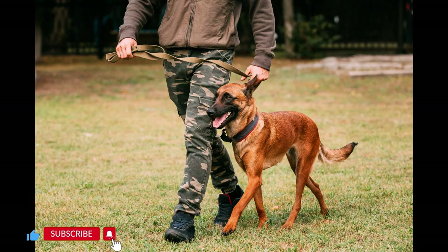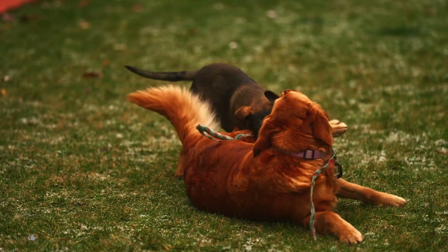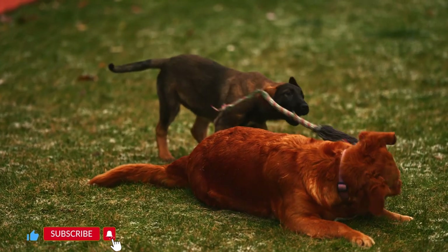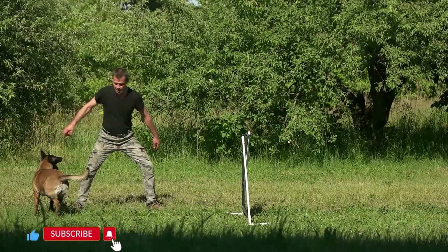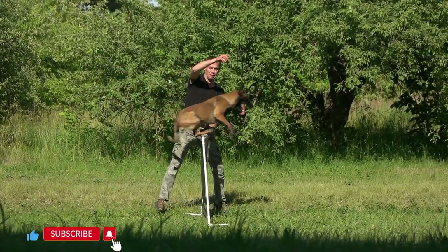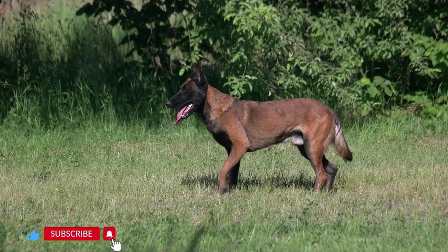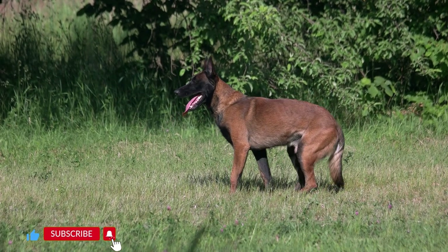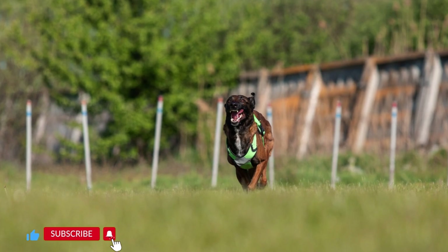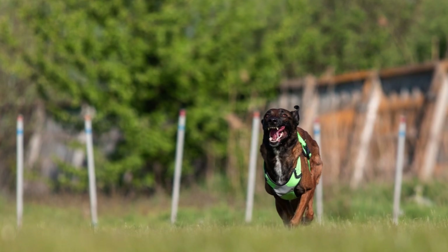Interactive toys: Providing interactive toys and puzzles can help keep their minds occupied and prevent boredom, which can lead to escape attempts. Socialization: Socialize your Malinois from a young age so they are well-adjusted and less likely to become overly anxious or reactive. Remember that Belgian Malinois are a high-maintenance breed and not suitable for all households. They require experienced and dedicated owners who can provide them with the physical and mental stimulation they need. Neglecting their exercise and containment needs can lead to behavioral issues and escape attempts.